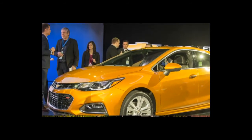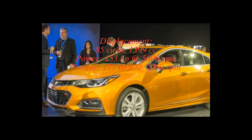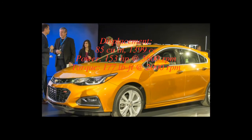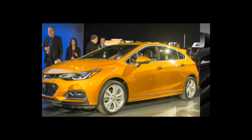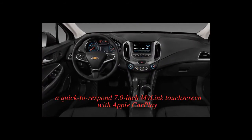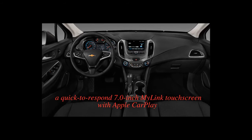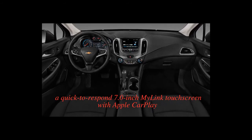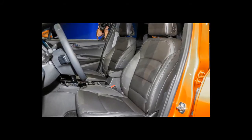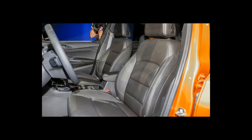Both Cruze variants share a 153-horsepower 1.4-liter turbocharged inline-4 paired with either a six-speed manual or a six-speed automatic. A diesel option along with a nine-speed automatic will arrive later. The engine is smooth if uninspiring, and its noises are well suppressed. The automatic transmission shifts smartly, though the sole method for manually selecting gears is a thumb switch on the shift lever — there are no paddles. The six-speed manual can frustrate with its tall, widely spaced gear ratios and workmanlike shifter feel.